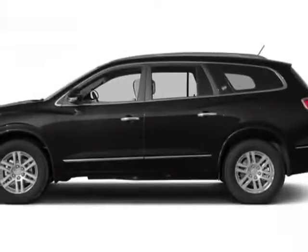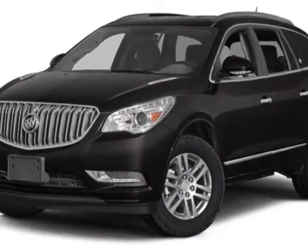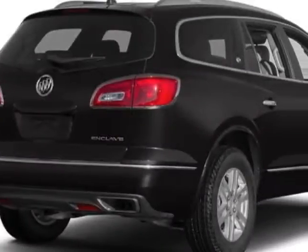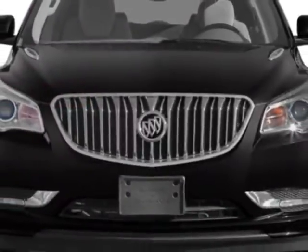Check out this new 2014 Buick Enclave. For your protection, this vehicle has a full factory warranty. This vehicle gets an estimated 17 miles per gallon in the city and an estimated 24 on the highway.